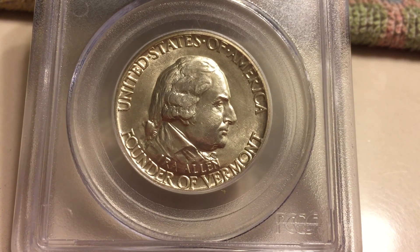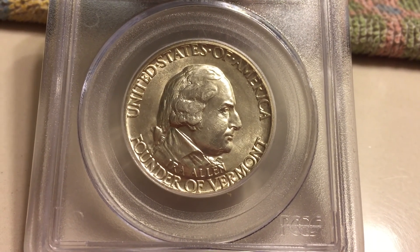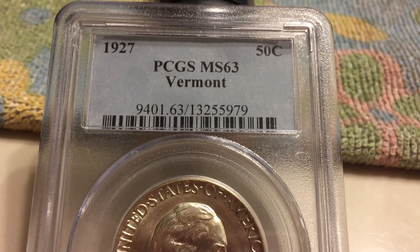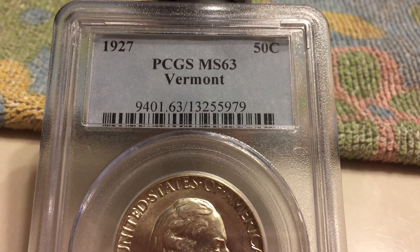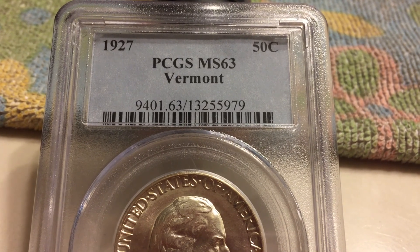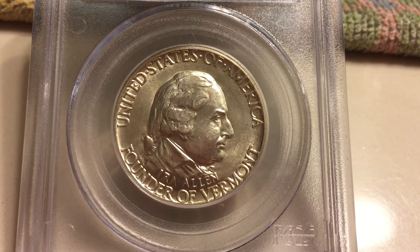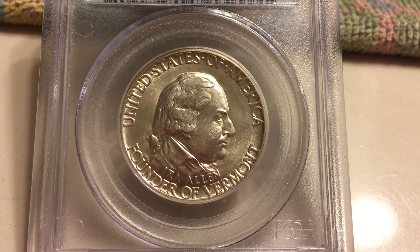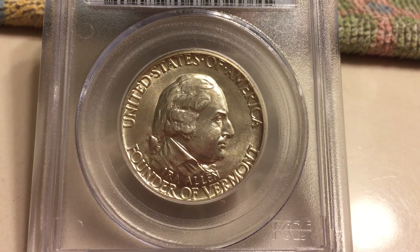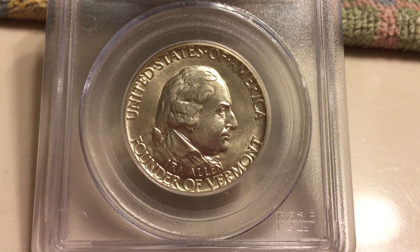What up YouTube? What you see right here is a 1927 Vermont half dollar graded MS63 by PCGS. The Vermont half dollar commemorated the 150th anniversary of the founding of Vermont.